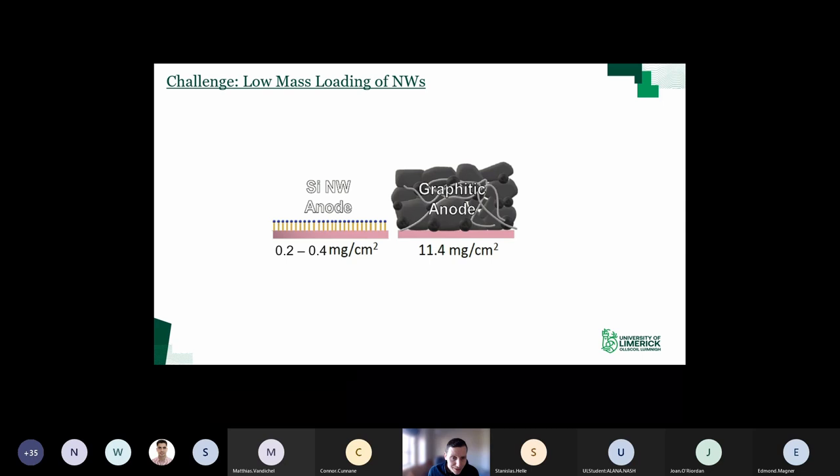The last major challenge is the low mass loading of nanowires. A commercial graphite electrode typically has a charge storage capacity of about 4 milliamp hours per centimeter squared, corresponding to about 11 milligrams per centimeter squared of graphite. To just match that with silicon - assuming a capacity of 2,500 milliamp hours per gram - you would need a mass loading of silicon nanowires of about 1.6 milligrams per centimeter squared. But in the literature, the typical mass loading of directly grown nanowires is only about 0.2 to 0.4 milligrams per centimeter squared.